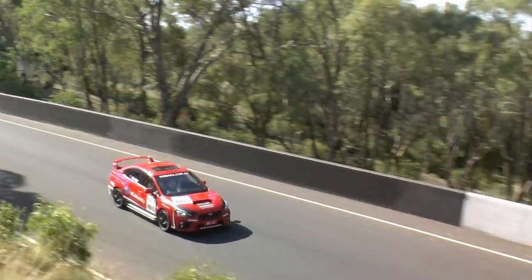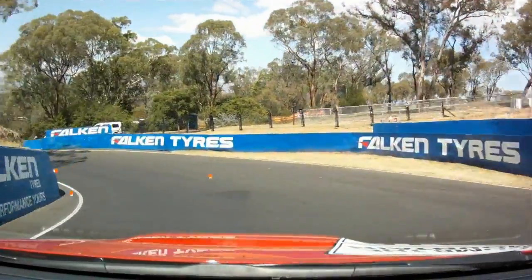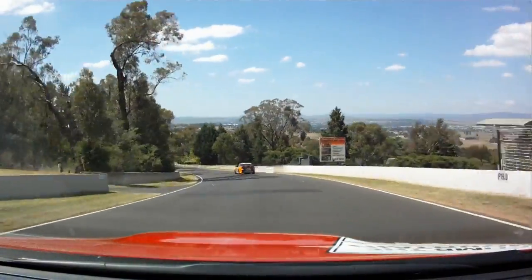Here we go down to the forest elbow. Into third. Get your line right. Bit of slower traffic. And then we kick off down Conrod Straight — the longest straight on the track. By the time we hit the chase, we're doing about 220 in this awesome STI.